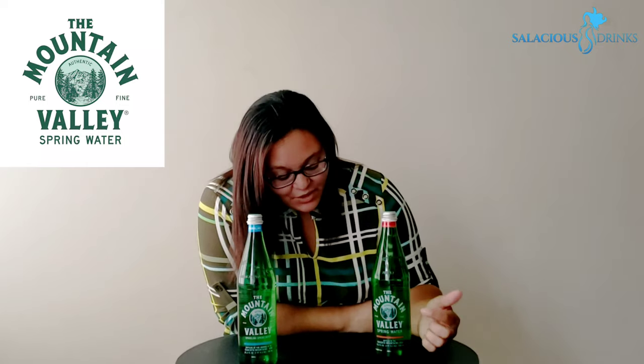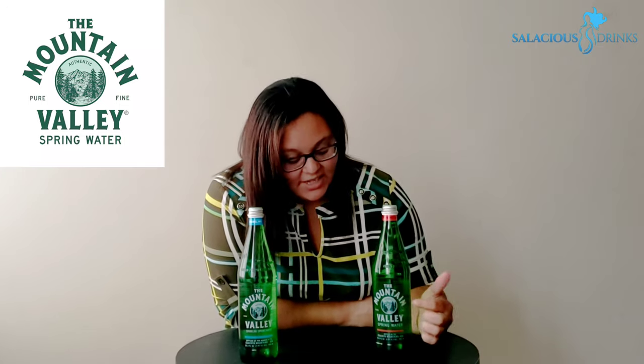Let's talk packaging, y'all. We got the signature green bottle. You get 12 750-milliliter glass bottles per case. On the cap, you got the year 1871. Red is going to indicate that it's spring. Blue indicates that it's sparkling. It's a real simple design — we got the Ouachita Mountains in the center of the label and a nice, bold font.